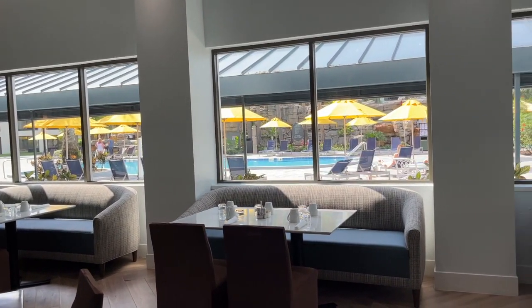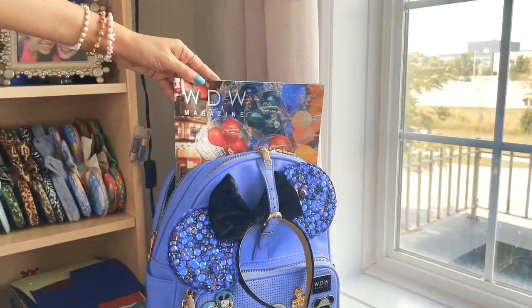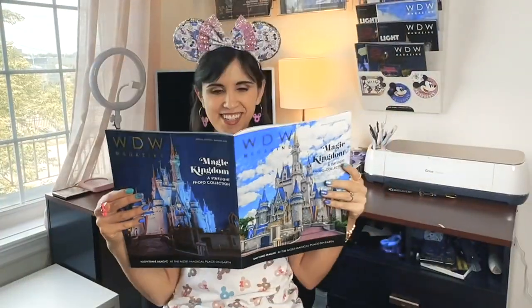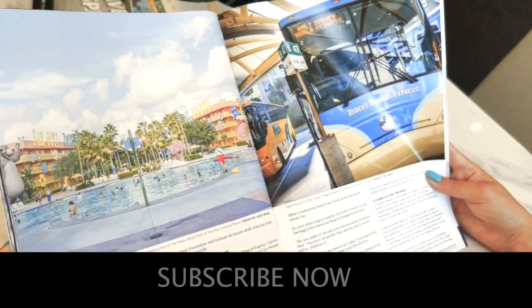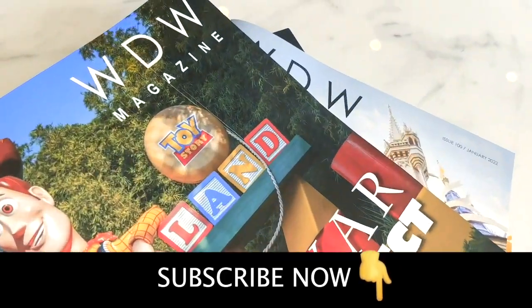Tune in from a word from my friends over at WW Magazine. Subscribe to WW Magazine and escape to Walt Disney World every single month. This large format glossy magazine is filled with content, not ads. Subscribe now and don't miss another month of magic.